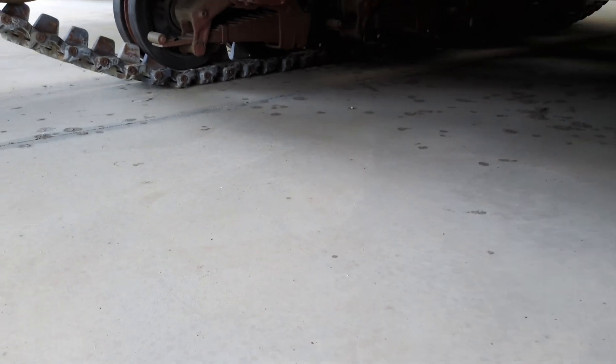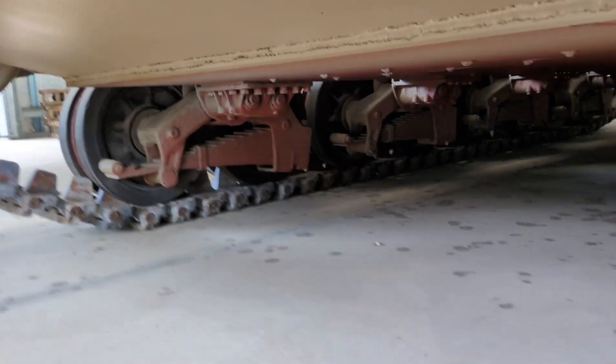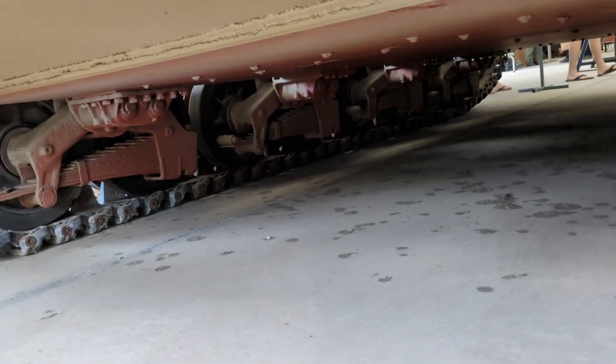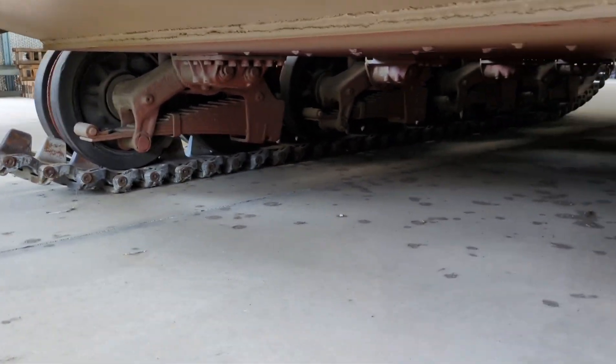Here at the back of the vehicle, if we look down and underneath, you can look forward and see the leaf springs on that Panzer IV adapted suspension. You can also see the ground clearance, and there's a good shot of the rear idler wheels as well.